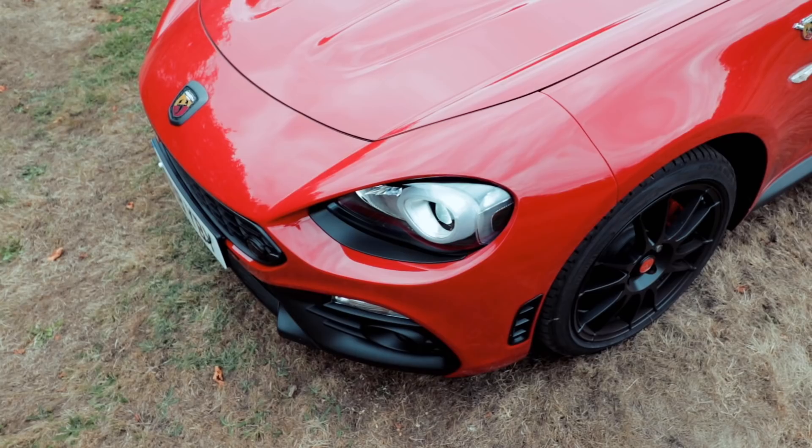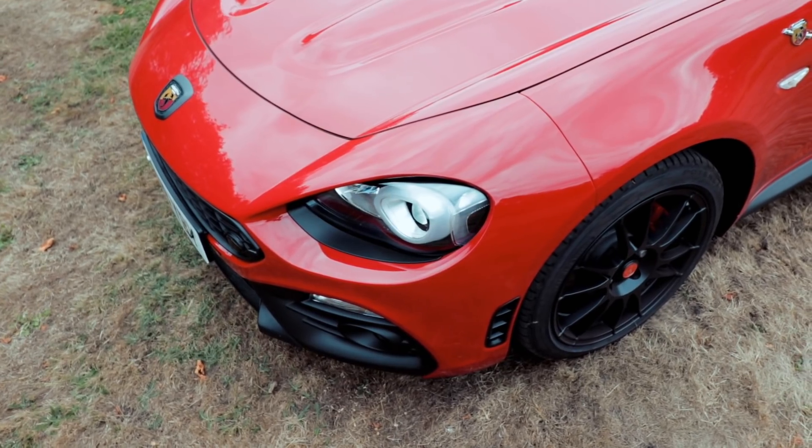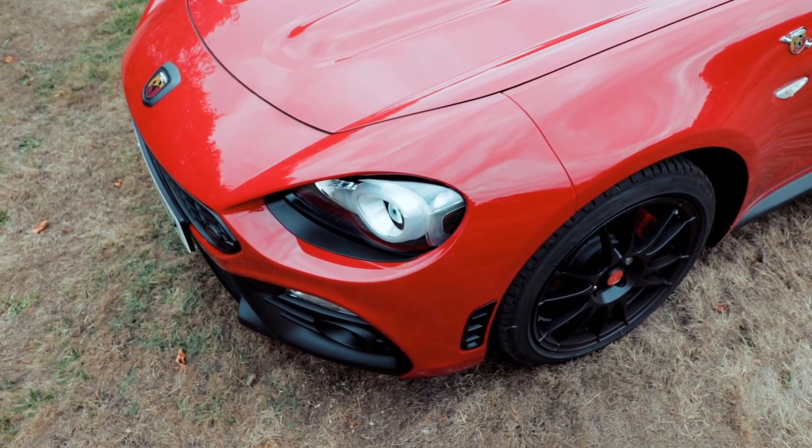The reason for that is Abarth have been struggling to get the 124 GT into the country. There is currently no confirmed price — Abarth are working with Italy to firm up how much these things are going to cost, possibly related to exchange rates. But what I can tell you is that eventually Abarth are going to be offering what is on this car, because this is just a standard spider.